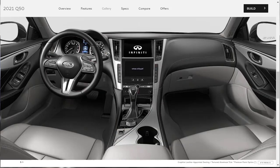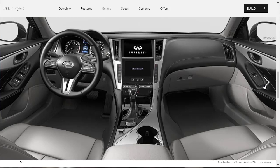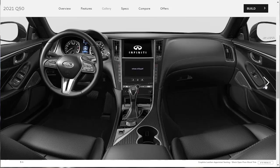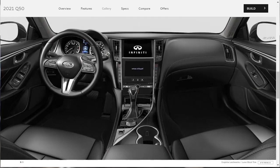They're also showing interior configurations for other trim levels, including graphite leather seating with textured aluminum trim, stone leather with textured aluminum trim, stone leatherette with textured aluminum trim, graphite leatherette with textured aluminum trim, graphite leather with black open pore wood trim, stone leather with black open pore wood trim, and graphite leatherette with lunar black trim.